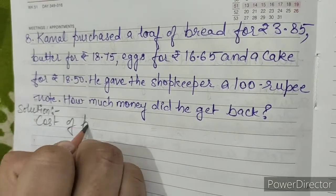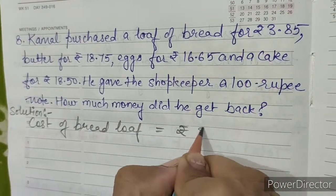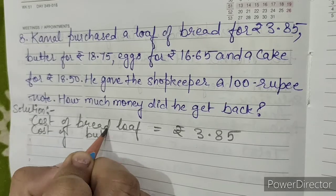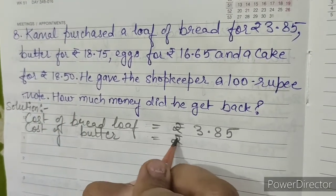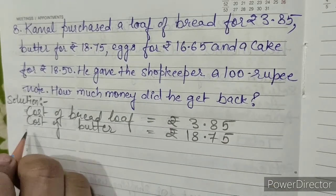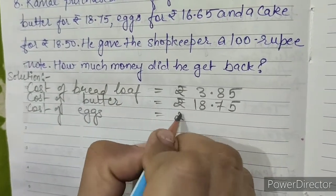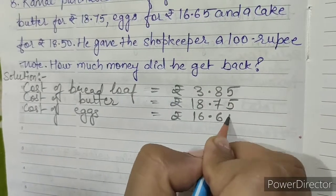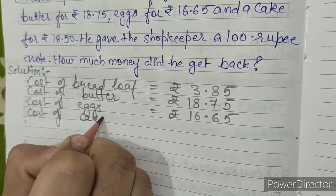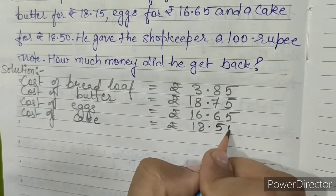Solution: Cost of bread loaf equals rupees 3.85. Cost of butter equals rupees 18.75. Cost of cake equals rupees 18.50.